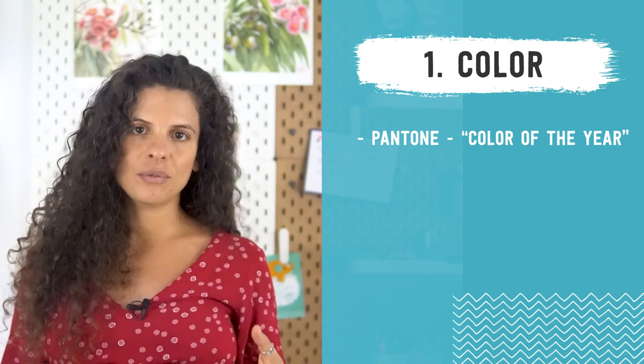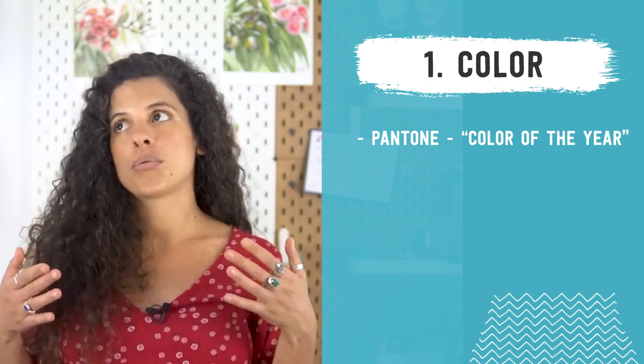They are a really strong influencer in the color world, probably the most influential company in the world when it comes to color. So when they announce the color of the year, you can expect that big brands, big fashion designers and big retailers will use that color or a variation of that color in their products this year. It's very important to know what it is because as we start seeing it more and more, customers will get used to it and then will want to start buying products that have that coloring too.